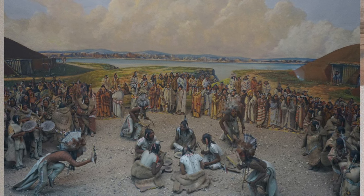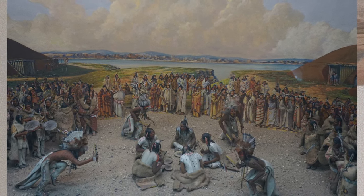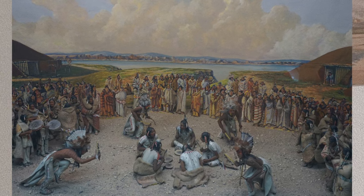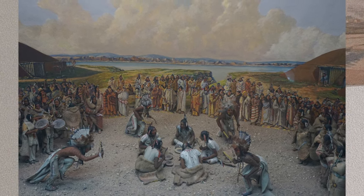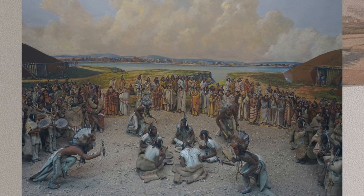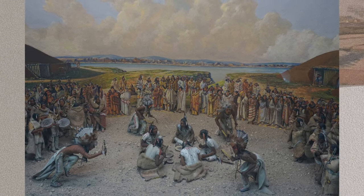Villages were often situated on high bluffs above the river, and often constructed at the meeting of tributaries in order to use the water as a natural barrier. Where there were few or no natural barriers, the villages built some type of fortification, including ditches and wooden palisades.